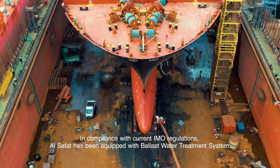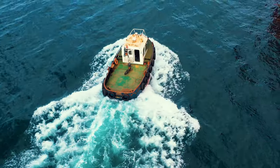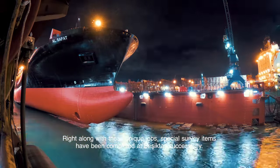In compliance with current IMO regulations, Al-Safat has been equipped with a ballast water treatment system. Alongside these major works, all special survey items have been successfully completed at Besiktas Shipyard.